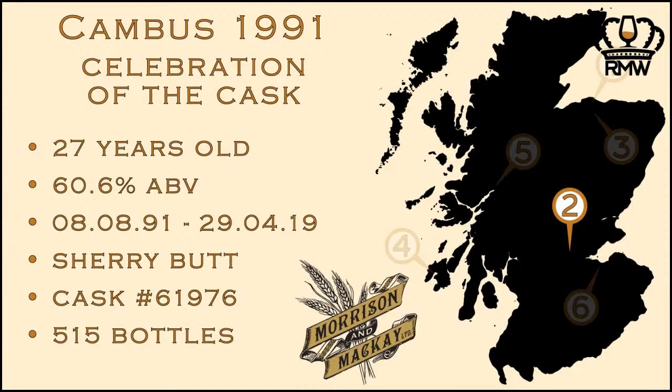Hi Graham. So we've got the Canvas to go now. We'll probably want to mention that strength straight away — 60.6 — so it's going to need a bit of water for sure. Good age, 27 years old, from a sherry butt. I'm really excited to try this properly. It's a closed distillery, obviously. But before we come onto Canvas, I'd be interested to hear a little bit about Morrison Mackay.